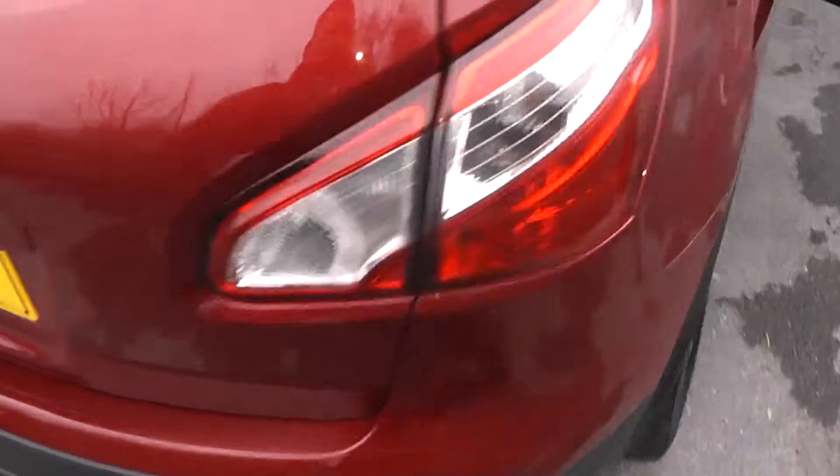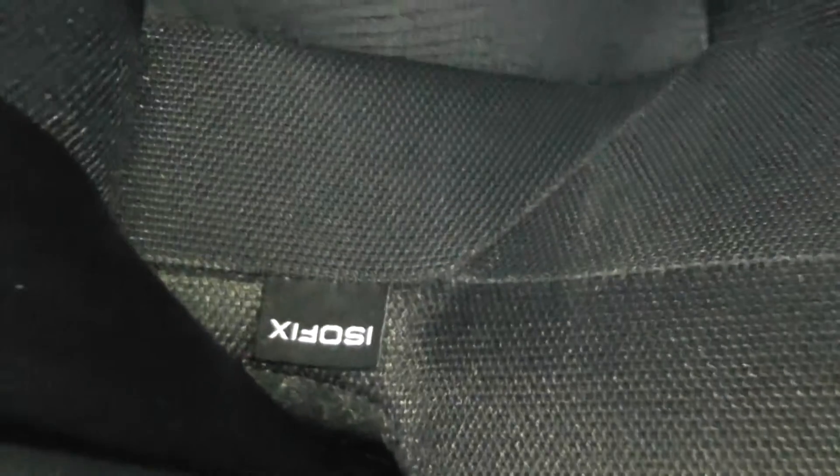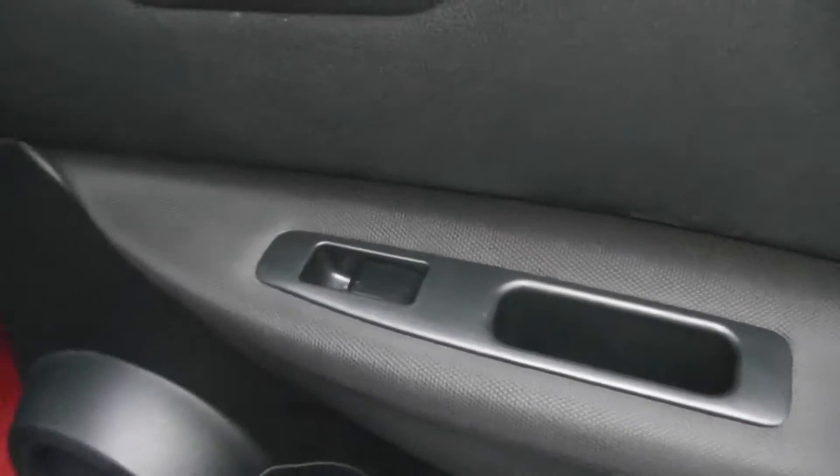Now if we take a look into the rear of the vehicle. As you can see there's plenty of space. Equipment in here includes the ISOFIX child seat anchor points, the centre armrest with integrated cup holders, storage pockets on the back of the passenger and driver seats, and in the doors we have rear speakers, a storage area, and controls for the rear electric windows.